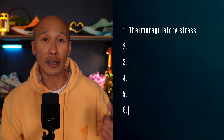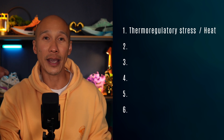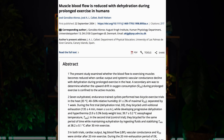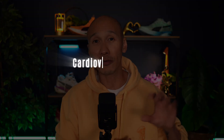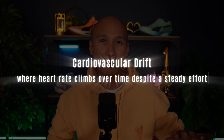The first culprit is thermoregulatory stress — in other words, heat. Afternoon temperatures tend to be higher, which increases strain on your cooling system. Your body has to pump more blood to the skin to dissipate heat, leaving less available for working muscles. A paper in the Journal of Physiology demonstrated that even mild heat stress combined with exercise raises core temperatures and elevates cardiovascular demand, resulting in cardiovascular drift where your heart rate climbs over time despite a steady effort, especially in warm, humid conditions.